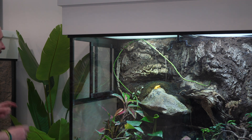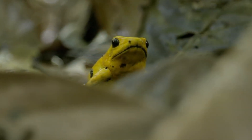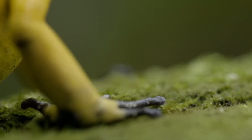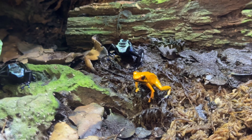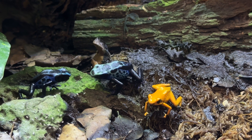This dart frog can kill 10 grown humans. In the lush rainforests of Central and South America — or in my garage in my custom aquariums, my palludarium — a small creature carries a deadly secret. Meet the dart frog, a stunning but dangerously poisonous amphibian.